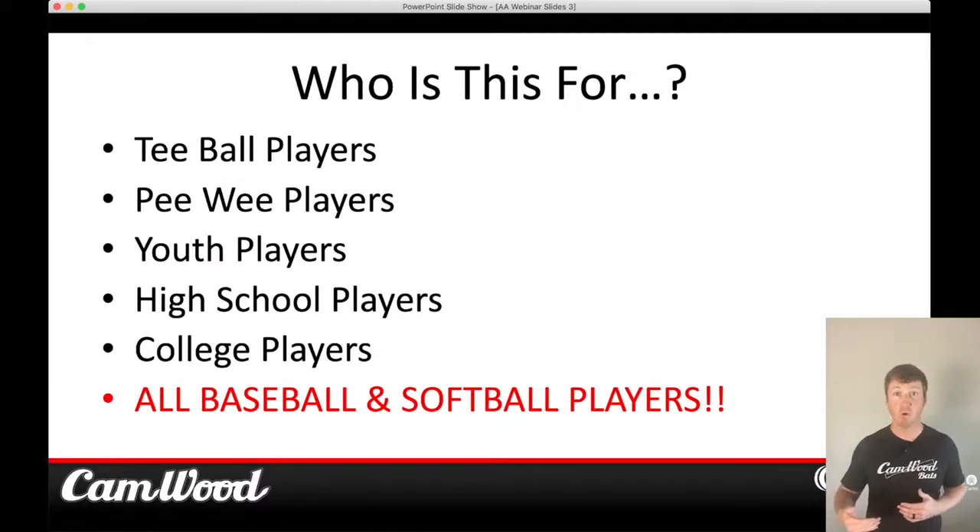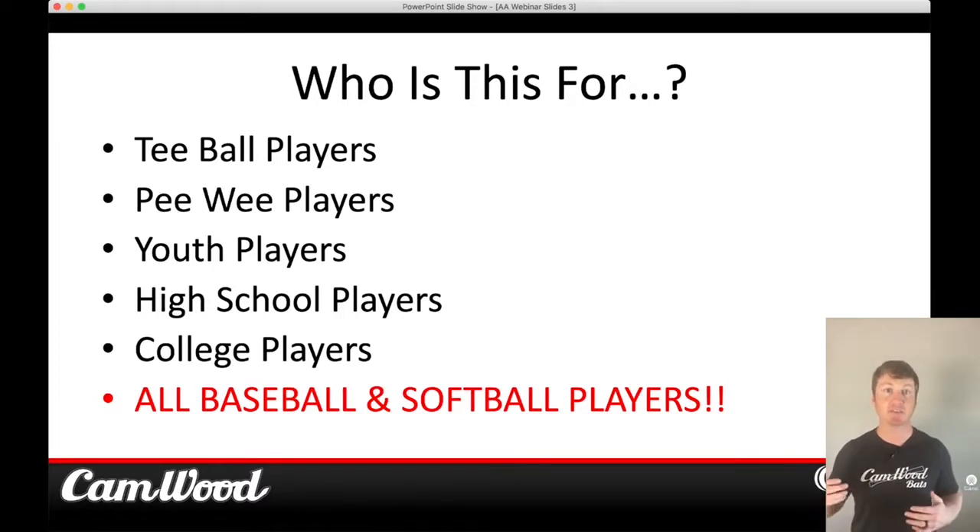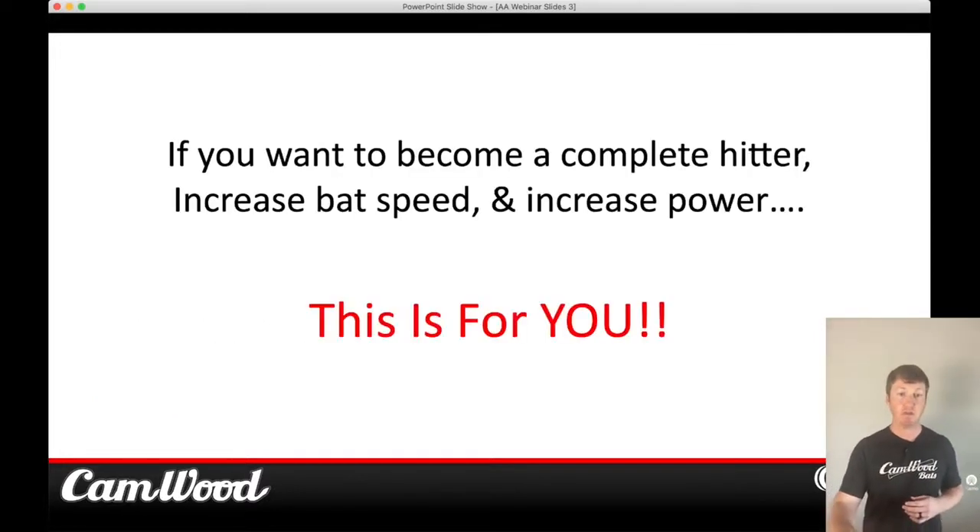So who is this for? This is for t-ball players, peewee players, youth players, high school players, and college players. If you play baseball or softball, this is for you. I get asked all the time: does this work with softball players? Yes, it does. I'm a firm believer that a swing is a swing — there's not much difference between a baseball swing and a softball swing. I can say that because of the thousands of softball players I've worked with who've seen massive results. If you want to become a complete hitter, increase your bat speed and power, this web class is for you.